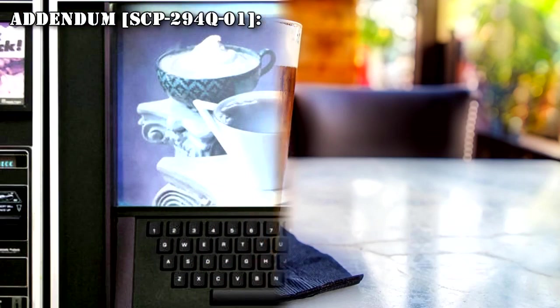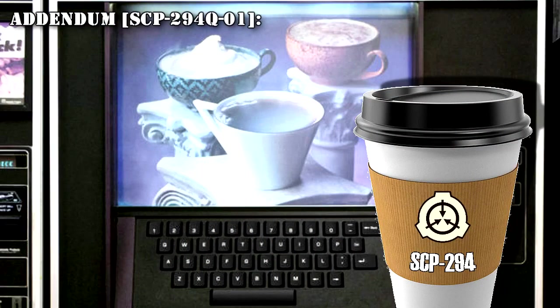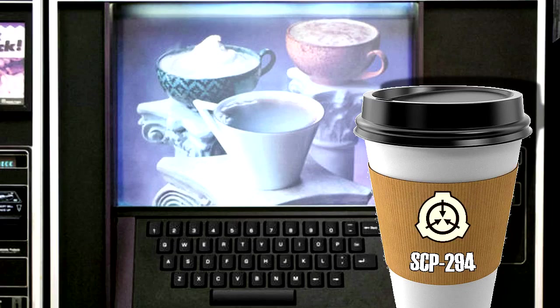Addendum SCP-294-Q-01: Subject keyed in 'the perfect drink.' The machine dispensed a cup containing an odorless lavender liquid. After drinking the liquid, the subject appeared to go into shock. The subject later committed suicide, leaving a note which read: 'I'm sorry, but at this point everything's just one big letdown.' Requesting such a drink again is highly discouraged. None of the components of the drink have yet been identified.